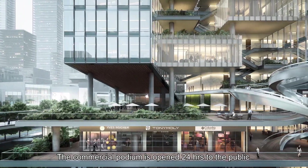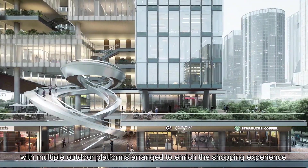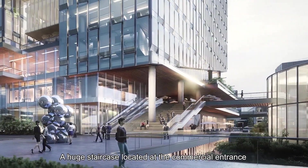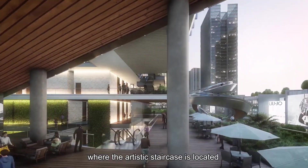The commercial podium is open 24 hours to the public, with multiple outdoor platforms arranged to enrich the shopping experience. A huge staircase located at the commercial entrance will attract customers to the upper floors, where the artistic staircase is located.